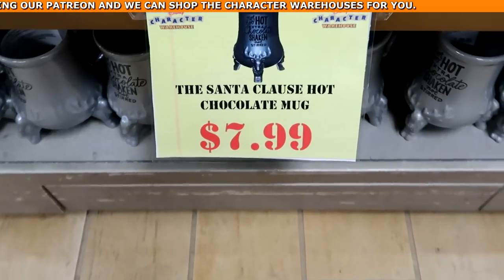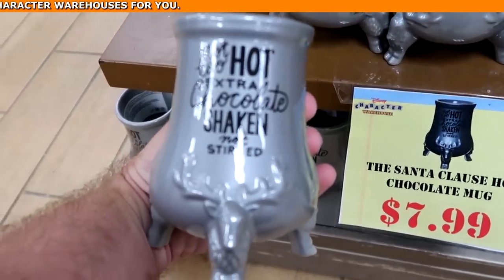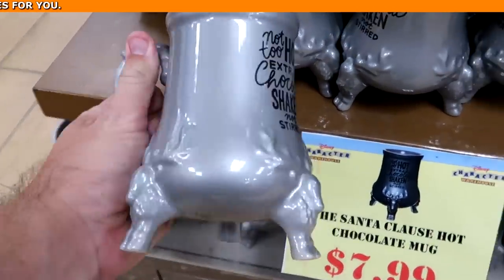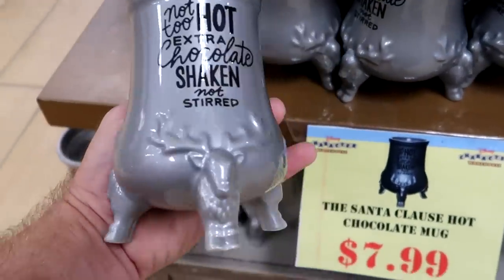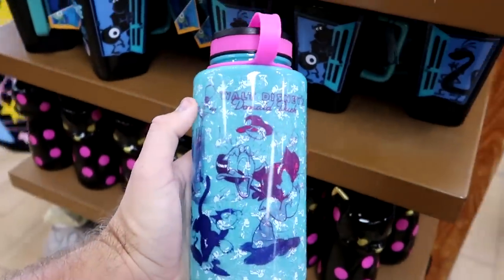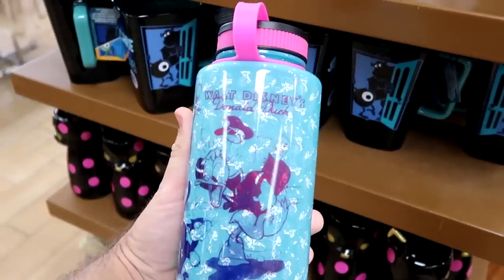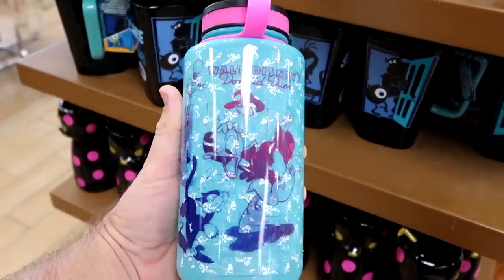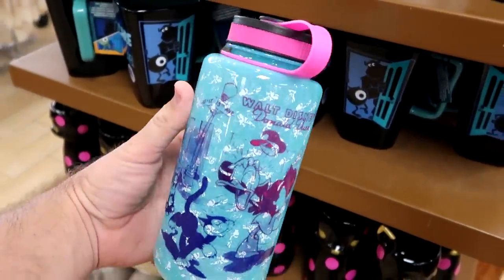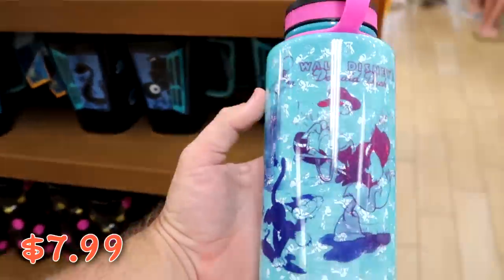They have Santa Claus hot chocolate coffee mugs — fancy legs and a really ornate handle, $7.99 from $30. And there's still a Walt Disney's Donald Duck large size water bottle with Donald's hat flying off his head, only $8 from $23. That is a really nice offering.